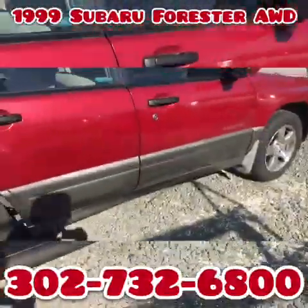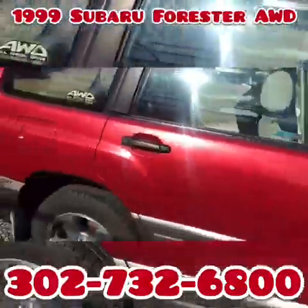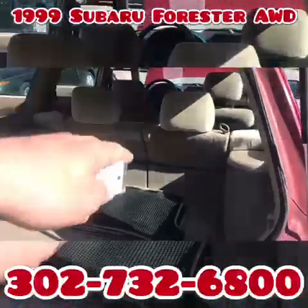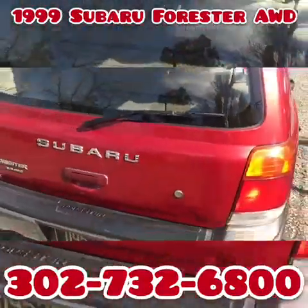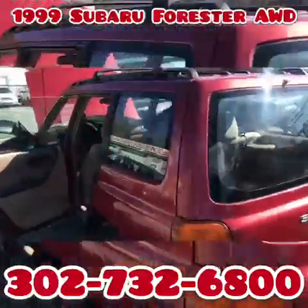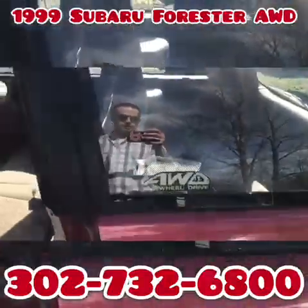It has a nice set of Goodyear Assurances all the way around. Whoever had this car took good care of it — even down to the paint. It has a roof rack. All the seats lay all the way down flat. You see those little barriers there — when it lays down, that covers the cracks between the seats, all the way down to the hatch. They're a little boxier than an Outback, but all-wheel drive. That's all I got to say.